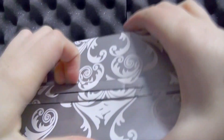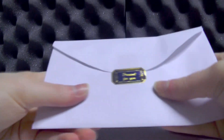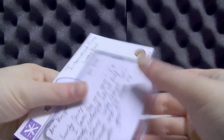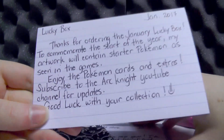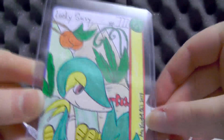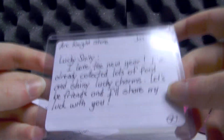In the box we also have four little packages. There's the standard box of Lucky Sticks — chocolate, my favorite. There's also two envelopes. Opening the first one, there's a code — it's mine, thank you. Oh hey, Shiny Mudkip! That's really nice. It says Lucky Box — thanks for ordering the January Lucky Box. To commemorate the start of the year, the artwork will contain starter Pokemon as seen in the games. Enjoy the Pokemon cards and extras. And this month's Lucky Card is a Lucky Snivy — look at that, that's gorgeous. I really, really do love Shiny Snivy.